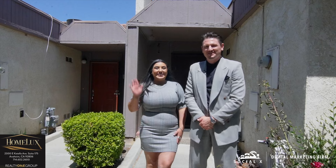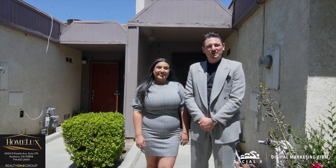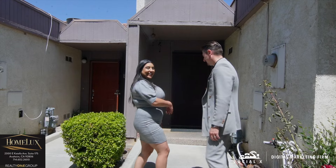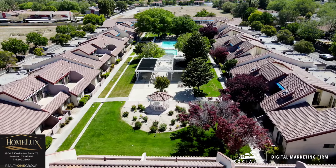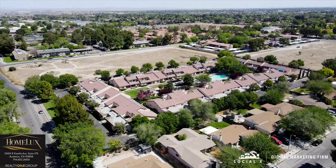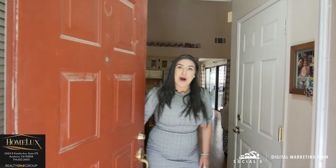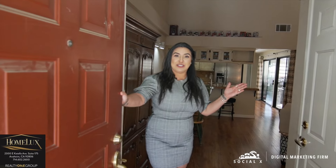Hi guys, Brandon here, Resenta the Realtor. We're here at our new listing here in Lancaster, California. Let's take a look. Come on in. Welcome home.